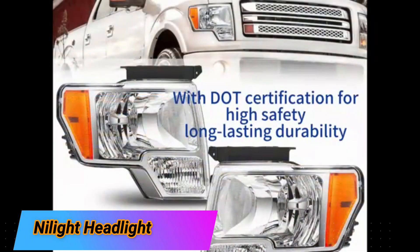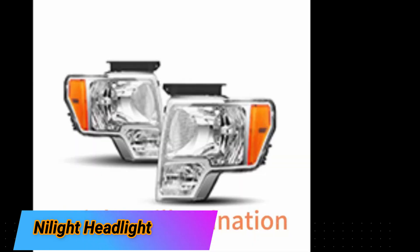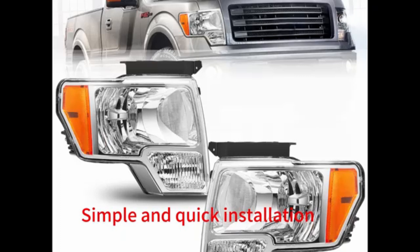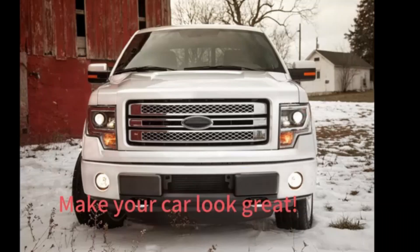The Nylite Headlight is a top-quality product that delivers exceptional performance and reliability. Boasting a stylish design with a chrome housing and amber reflector, this headlight enhances the overall look of your car while providing optimal illumination on the road.